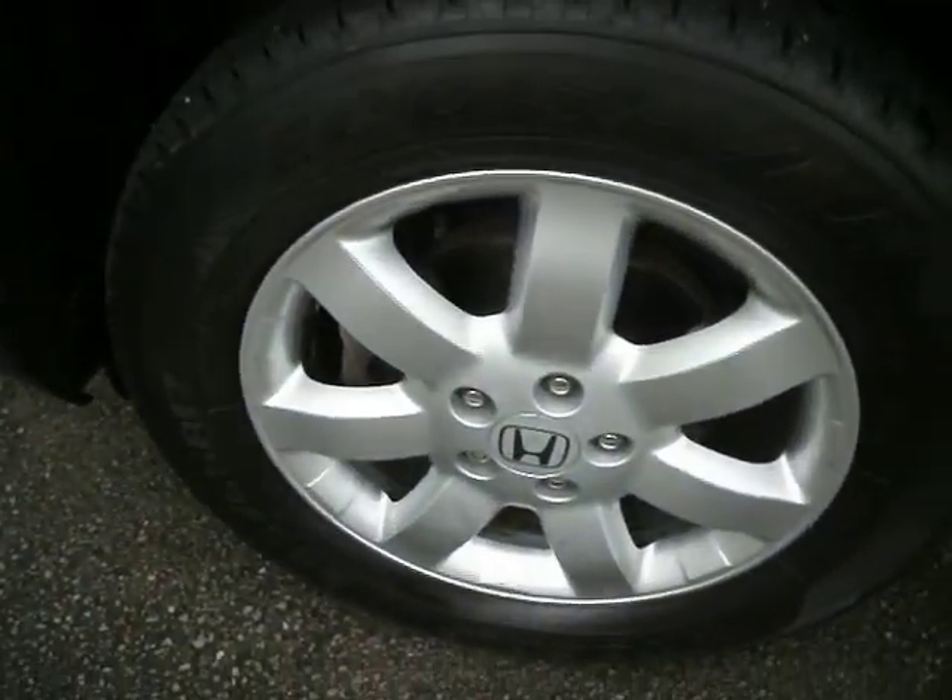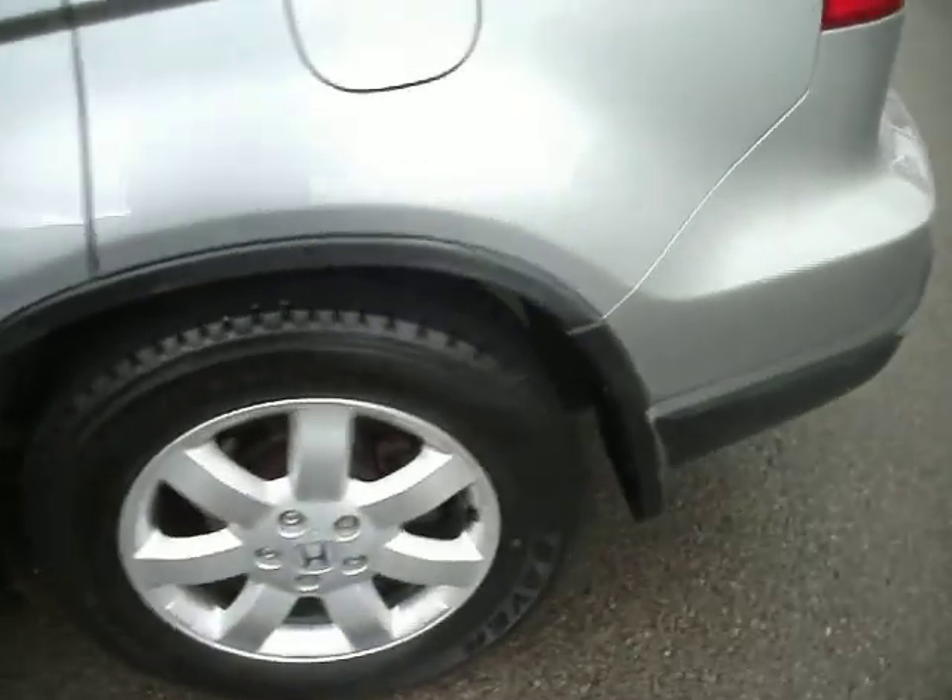Alloys and tyres, again very good front and back, so there's no spend there. And the back bumper is going to need a little bit of a smart repair just on the corner there where he's caught it, and one he's touched in there.